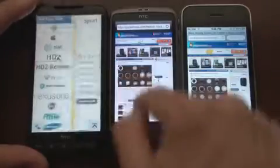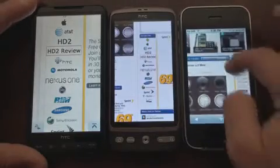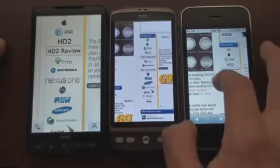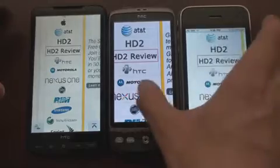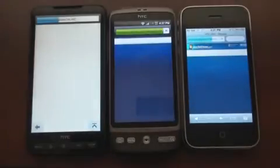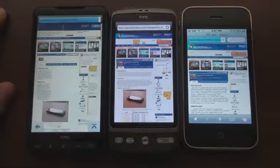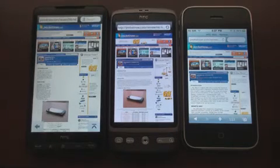Let's go in closer to another area and go into the HD2 review — that's a very big page. You can see that the multi-touch on the HD2 and Desire is very good, but not as smooth as the iPhone. Let's click on this HD2 review at the exact same time. Lots of images on this page. Desire finished first, followed by the 3GS, followed by the HD2, very closely behind.